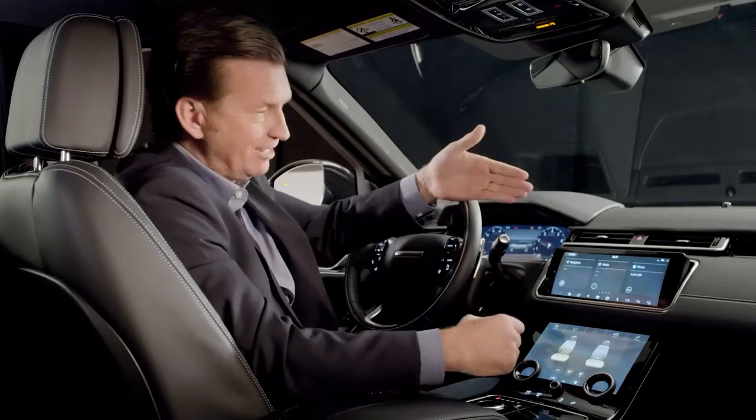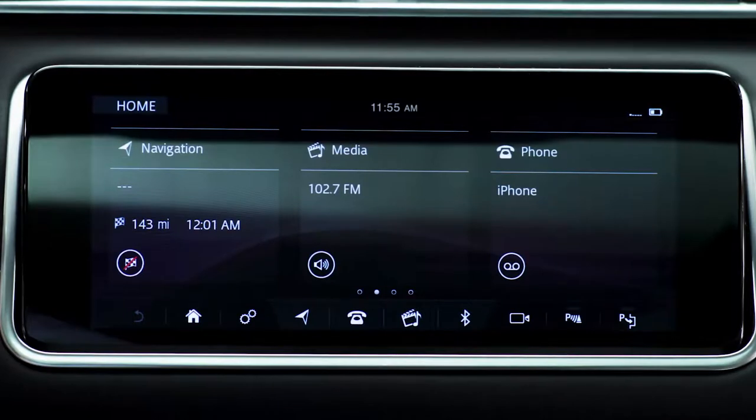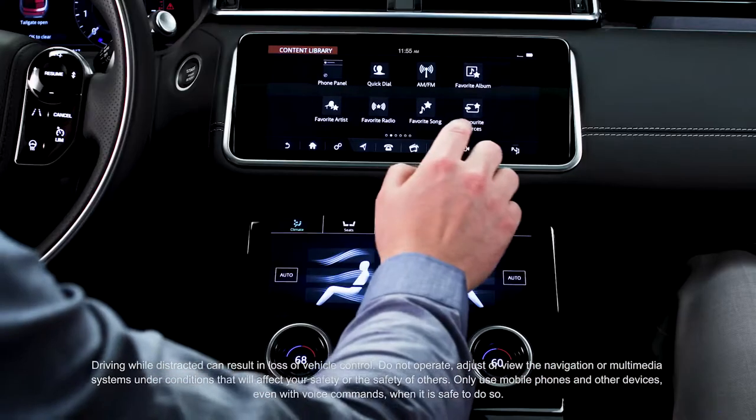For added comfort, the screen is tilt-adjustable, allowing the driver to adjust it to the exact viewing preference. The upper screen is where the majority of the main features are controlled from: navigation, media, phone, cameras, parking, and system settings.